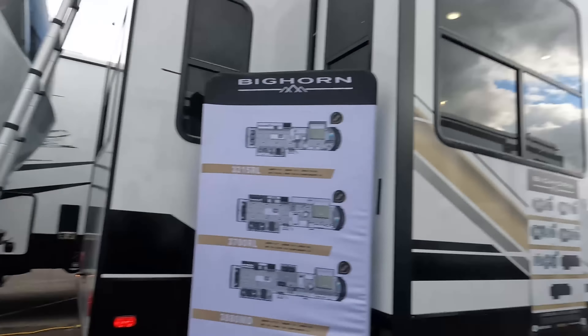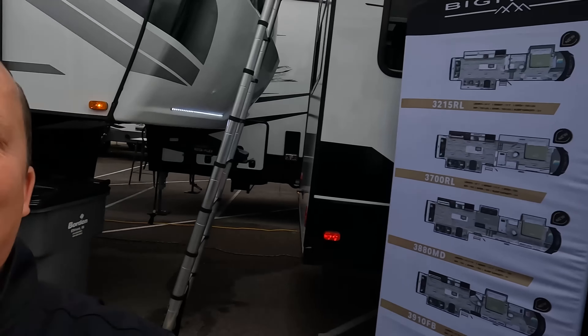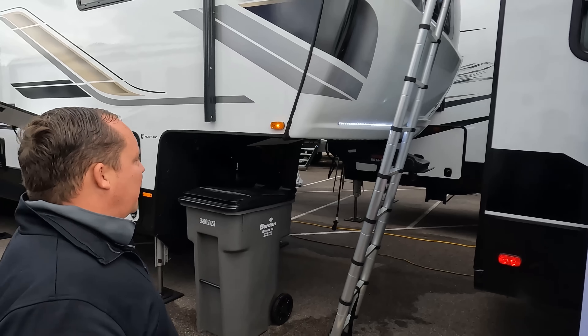Before I begin, got to say hi to Will. Hey Will! What's going on with this weather? It's hot, it's cold, it's wet, it's rainy, then it's nice — it's crazy. I'm doing good. I'm excited to take a look at this Bighorn. There's a lot of new stuff coming out in the industry right now. It's just really exciting times in the RV industry. Let's begin.